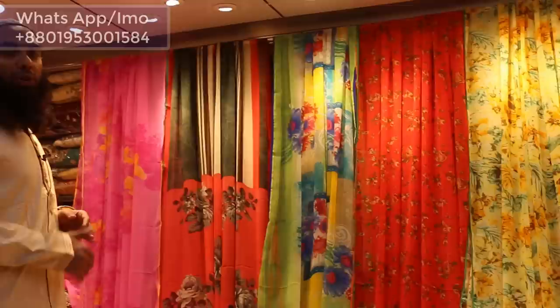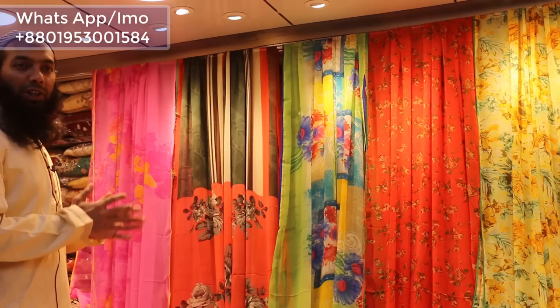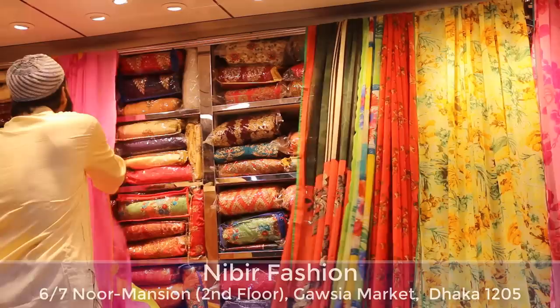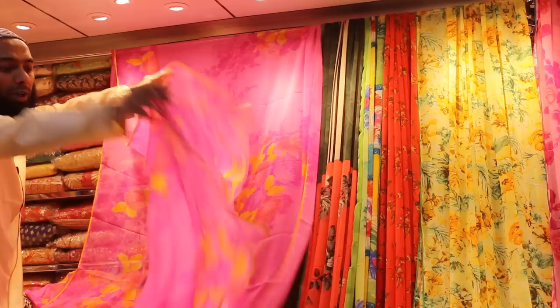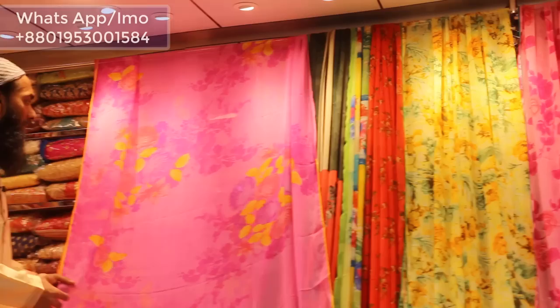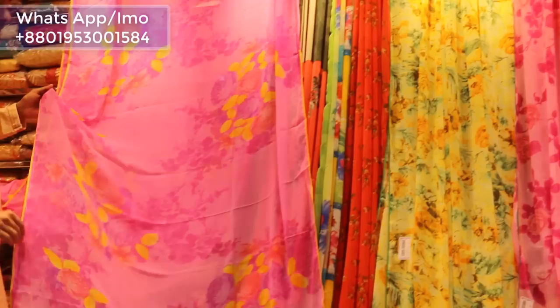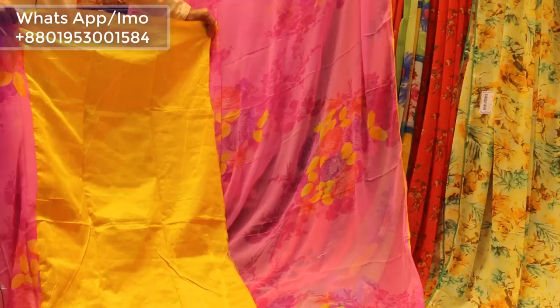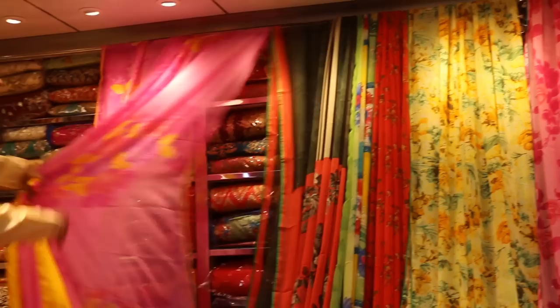I'm going to show you a little different fashion. Just make this one more product — it's a very good product and we can do it.